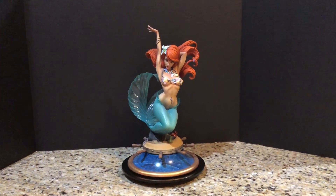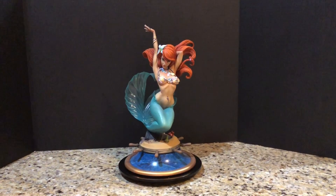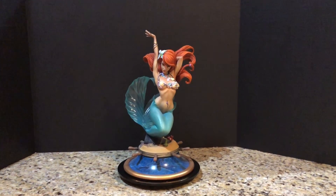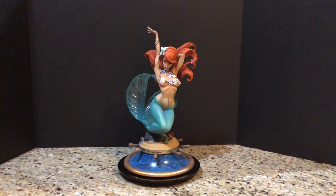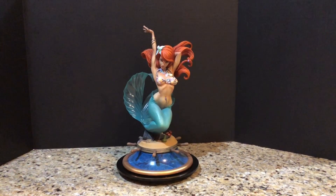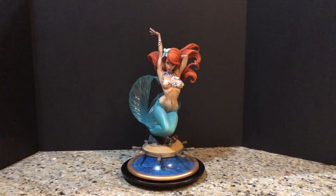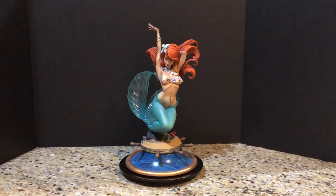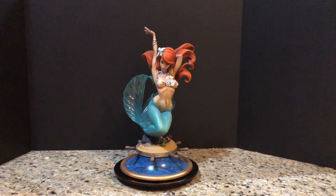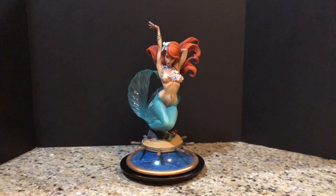This follows my previous video which showed the official licensed Sideshow release, and that one shows the Little Mermaid in a completely different pose. Later on I will go through the calendars he put together over the last few years and show the source art that a lot of these statues are based on. This one is based off J. Scott Campbell's work on his calendar series Fairytale Fantasies.